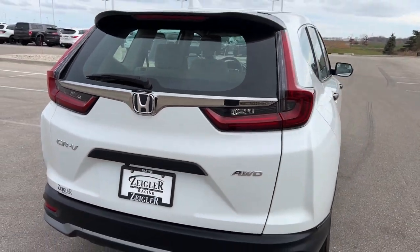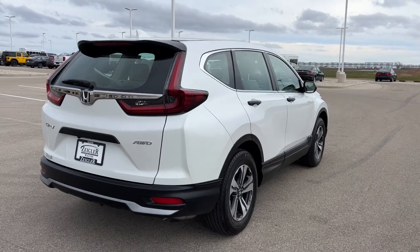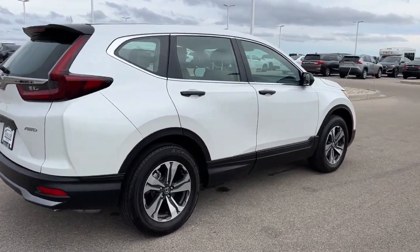It's all-wheel drive, so great for the winter months here in the Midwest. If you'd like to see it, come on down today to Ziglar Honda.